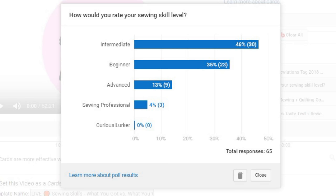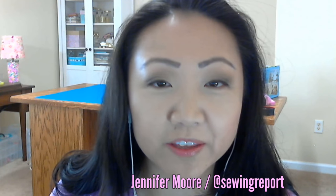I threw in the answer 'Curious Lurker' just to see if anyone was watching but didn't sew. If you want to participate in this week's poll question, click the 'I' in the upper right-hand corner of your screen and you'll see recommended videos and this week's poll. We do this every Sunday at 3 p.m. Eastern Time — we talk everything sewing. Today I thought it would be interesting to chat about your preference for vintage or modern sewing machines.